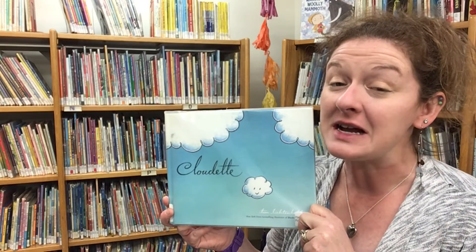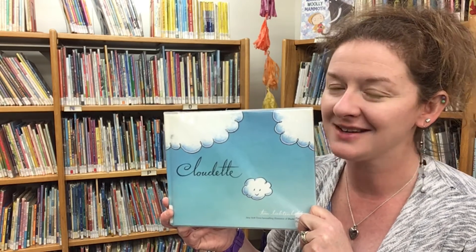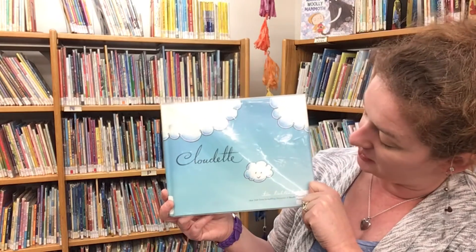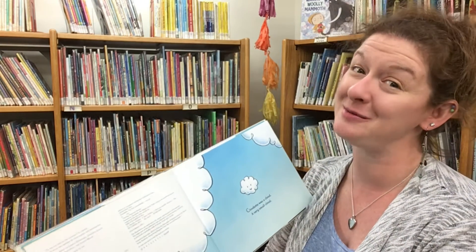Our next story, friends, is about a little cloud who tries very hard to have a big impact. This is Cloudette, written and illustrated by Tom Lichtenheld and read today with permission of Henry Holt and Macmillan Publishing.